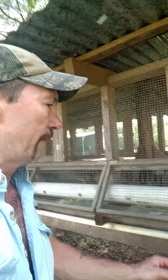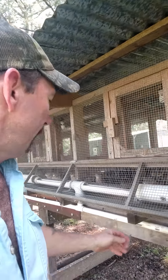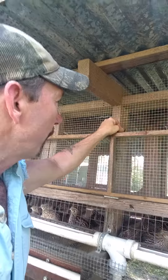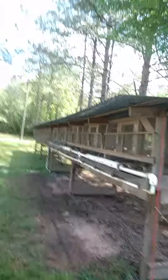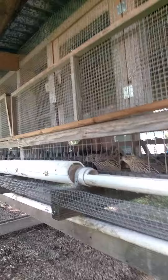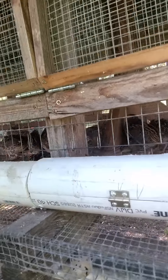One of the things I wanted to show you here — I bought this operation from some neighbors down the road, and they did a great job setting these pens up. If you look at the pens from a distance, they're nicely built. The floors are sloped at about a one to two degree angle, so when they lay the eggs, the eggs automatically roll right out to the edge of the pen.